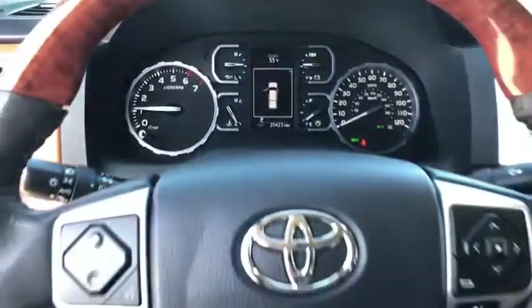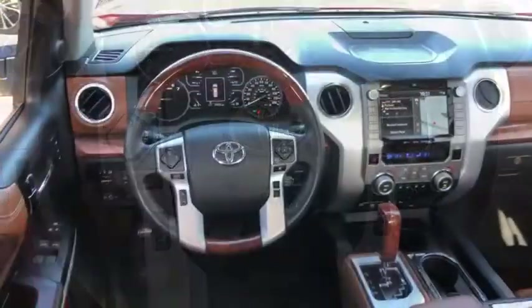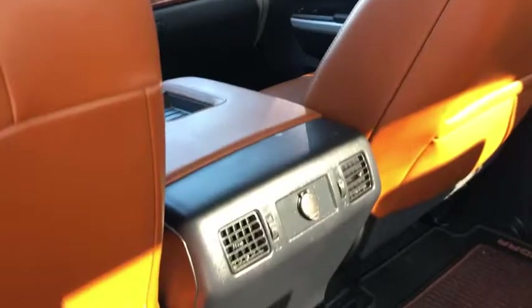Power steering, adjustable steering wheel, keyless start, aluminum wheels, cruise control, auto-dimming rear-view mirror, four-wheel disc brakes, floor mats.